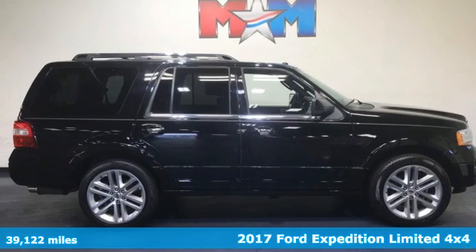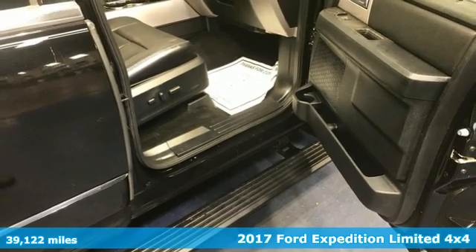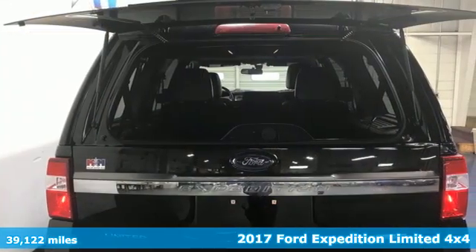Here's a 2017 Ford Expedition. Ford is America's best-selling vehicle brand. You'll look forward to every drive with features like these.